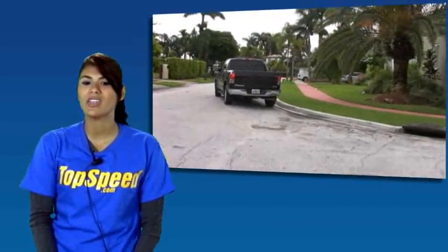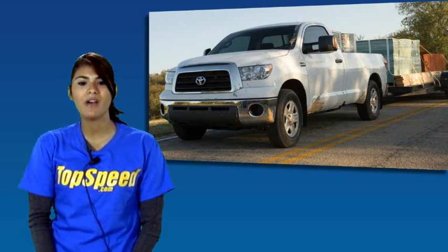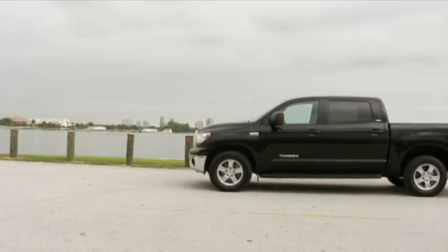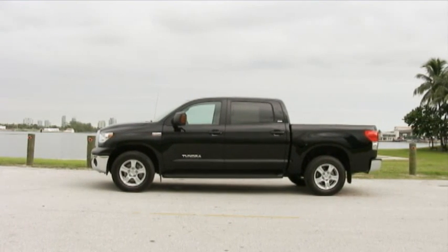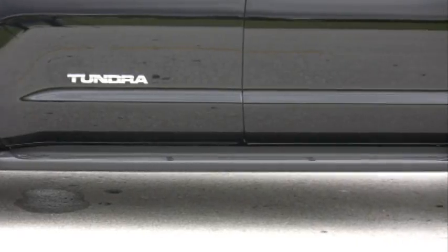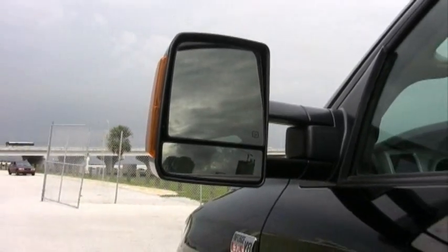The starting price for the 2009 Toyota Tundra is $22,000 for the regular cab, $25,000 for the double cab, and $27,800 for the Crew Max. Our test vehicle has a price of $33,985 because it's the Crew Max trim and has the optional 18-inch alloy wheels, running boards, a DVD and navigation package, towing mirrors, and much more.